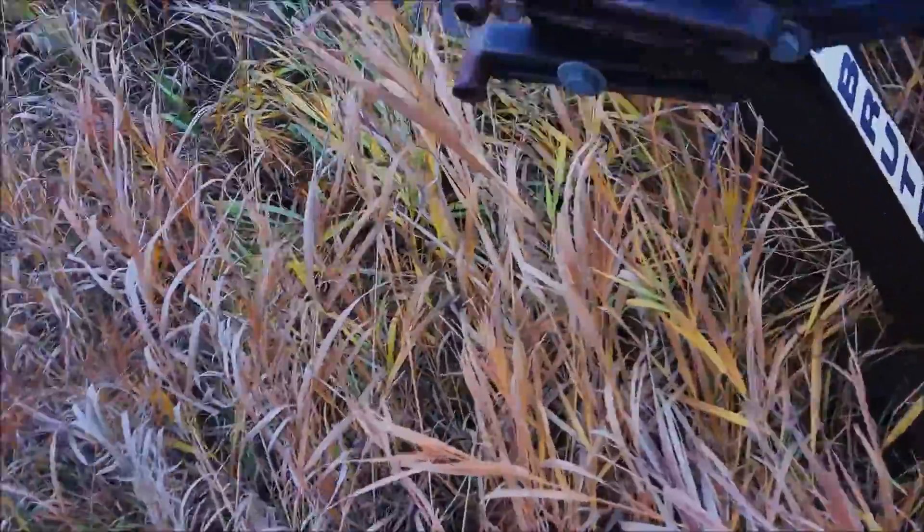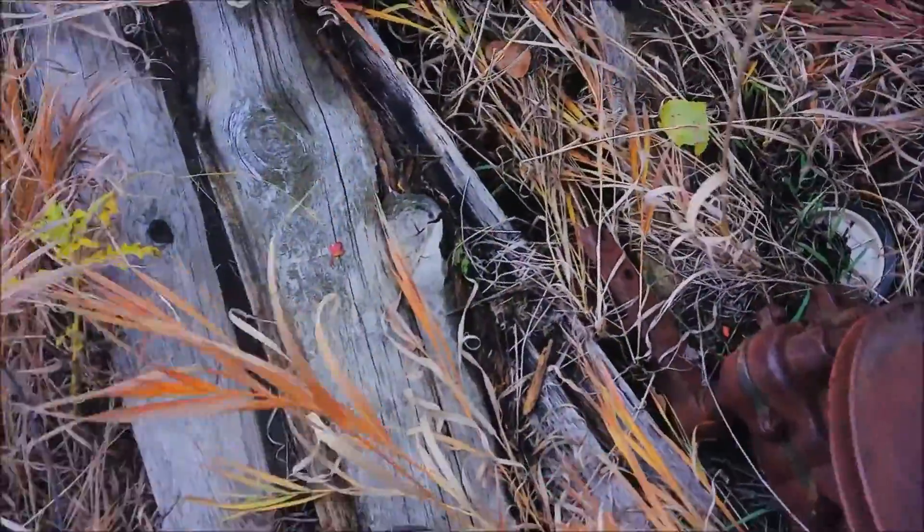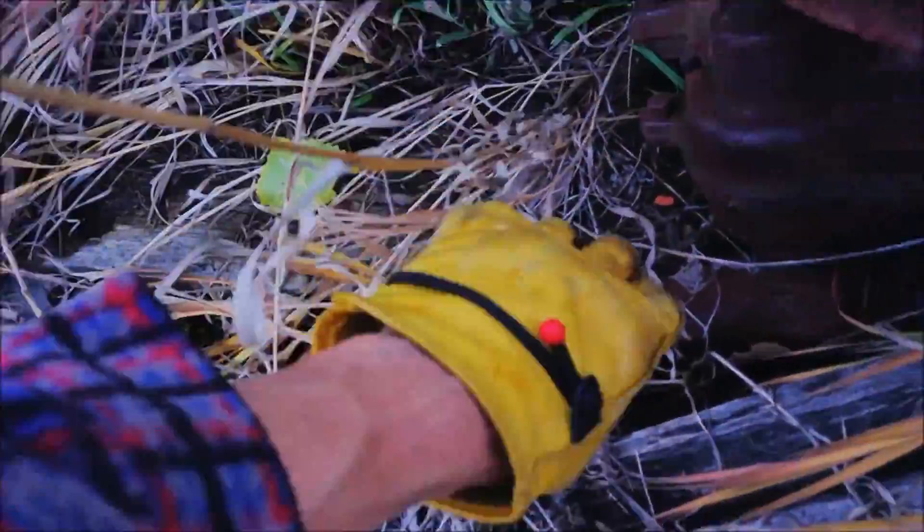I have no idea what this big boot is. Big boot. I don't know. Something else over here. Probably a lot underneath this stuff. But anyway, these slurks — I have no idea what they are, but they are.